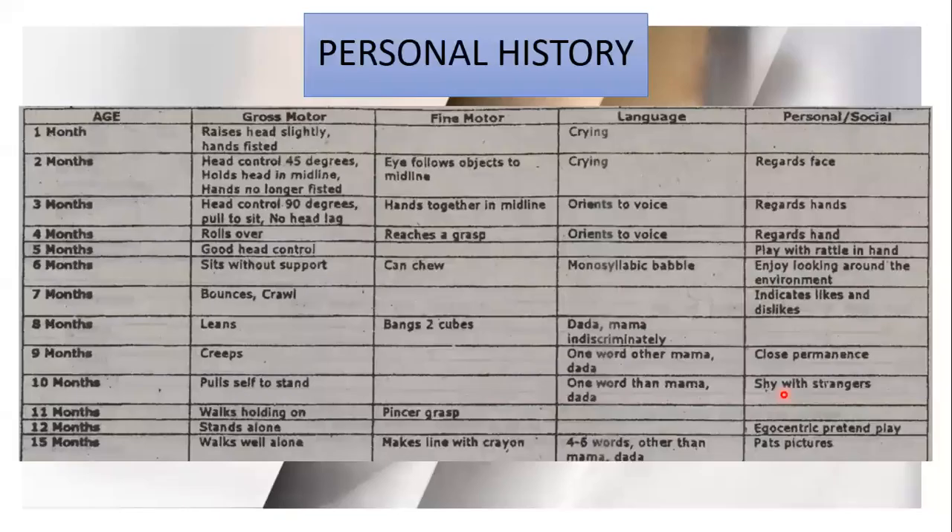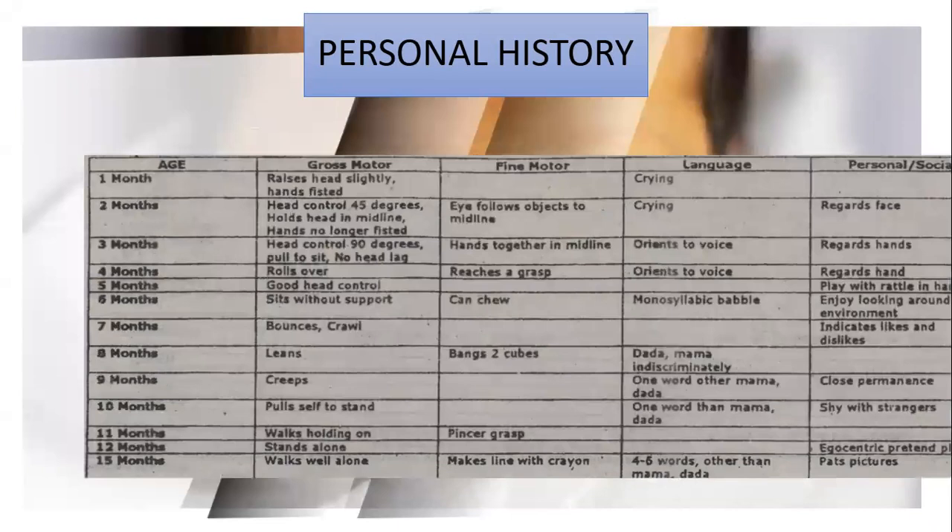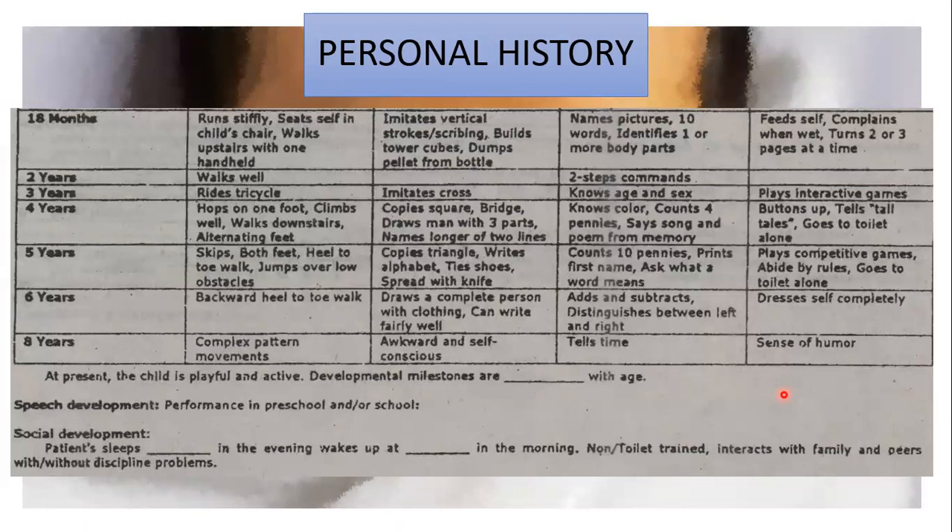Going back to growth and development history, shown here is a table of modified developmental checklists with gross motor, fine motor, language, and personal or social parameters. This is used for young children ages 1 to 5 years old. Tick the box if the child was able to perform these activities in accordance with their age of development. At the end, evaluate if the developmental milestones of the child are delayed or at par with age.